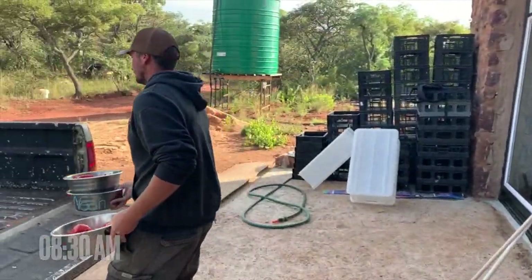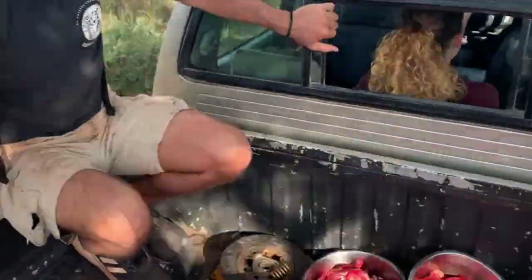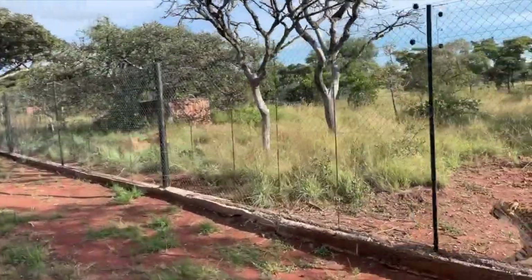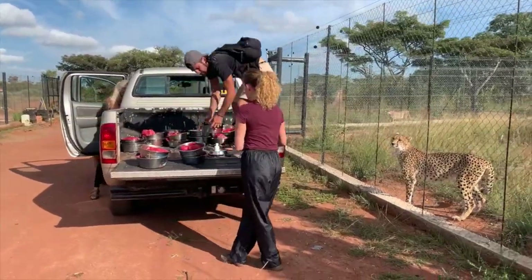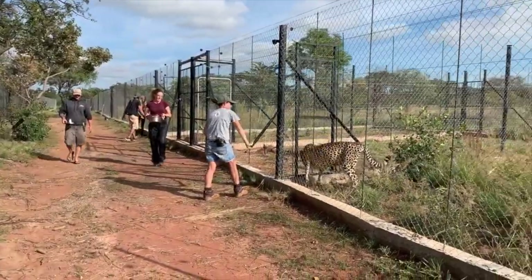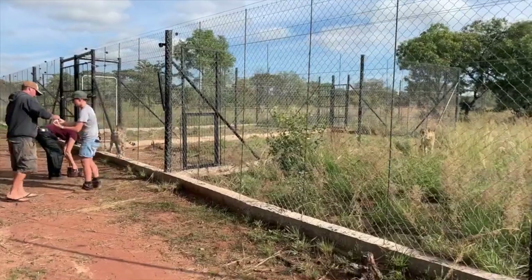Meanwhile, the cheetah team is busy in the meat room, preparing food for the 28 different cheetahs. Each cheetah has a specially prepared meal according to their health, age, and weight. We load the food onto a pickup truck and drive to the animals. The cheetahs usually hear the vehicle approaching and are normally all ready and waiting by the fence. We then unload the bowls and begin feeding our cheetahs one at a time, with the help of our staff members. This sometimes includes giving certain animals their required medication, as we closely monitor their behavior and strive to ensure all our animals' health.